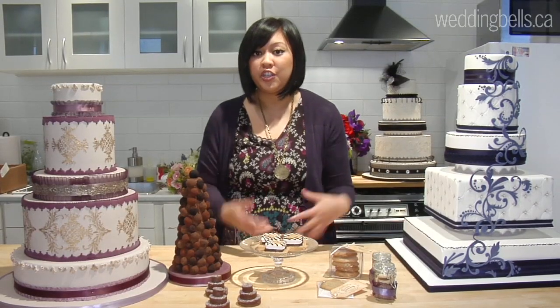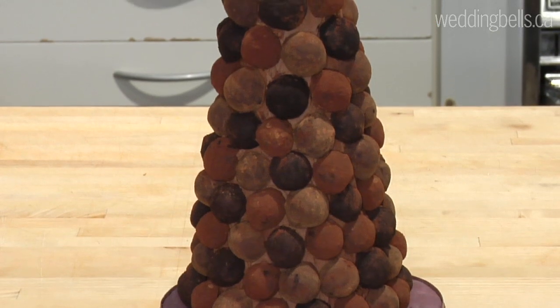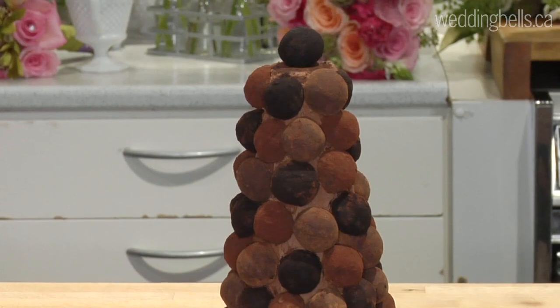Another really luxurious and elegant way to showcase chocolate would be in the form of a mini truffle cake. Christina from Truffle Toronto created this really decadent, gorgeous cake that your guests could just come up and pick one right off.